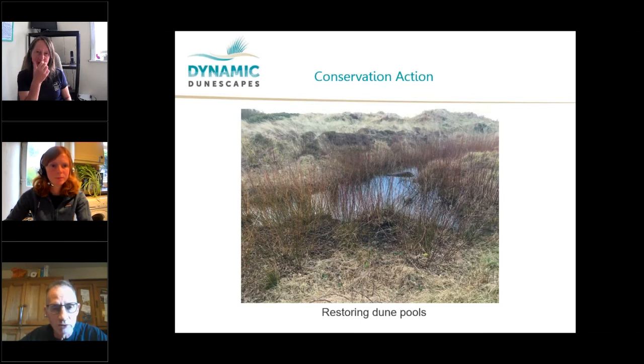This is a pool on a sand dune system that's scrubbing over with willow, primarily due to lack of grazing. If you had a big rabbit population or cattle grazing here, this area would be constantly knocked back and eaten back, stopping it from taking over the pool. Without any grazing, as at this site — West of Airfield near North Walney — the willow starts to grow and will eventually dry the pool out and turn it into scrubby woodland. So part of the conservation actions of the Dynamic Dunescapes project is to remove the scrub, increase the grazing, and open up these pools again, which are vital habitat for breeding natterjacks and lots of other priority species on the dunes.